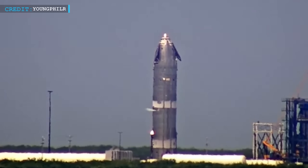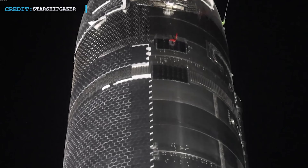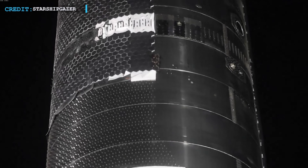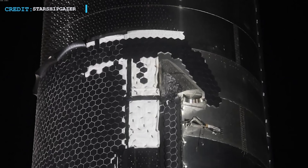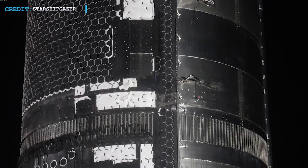Meanwhile, Ship 38 underwent cryo-proof testing on July 30th evening central daylight time. No serious development there — probably everything went well. But the thermal protection system is far from finished. Large portions of Ship 38 are still missing tiles, especially around the lower and middle rings. That's weeks of work ahead, so expect Ship 38 to take a detour back to Mega Bay 2 for a long stay.